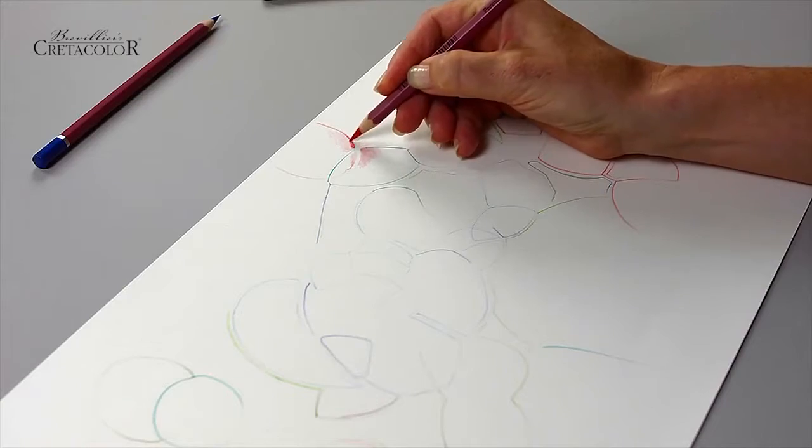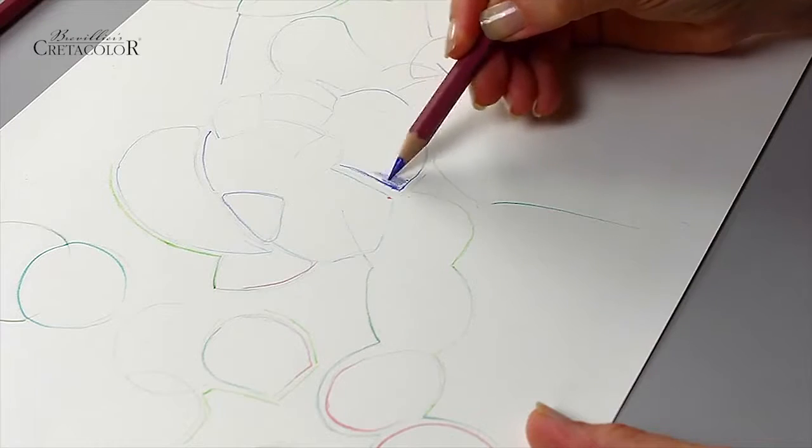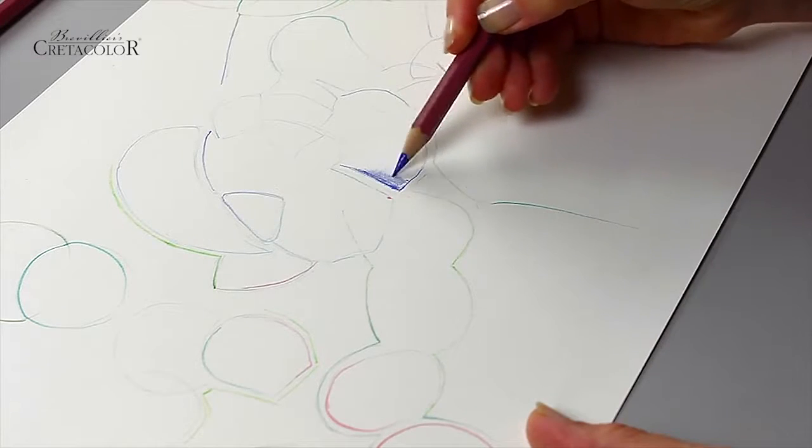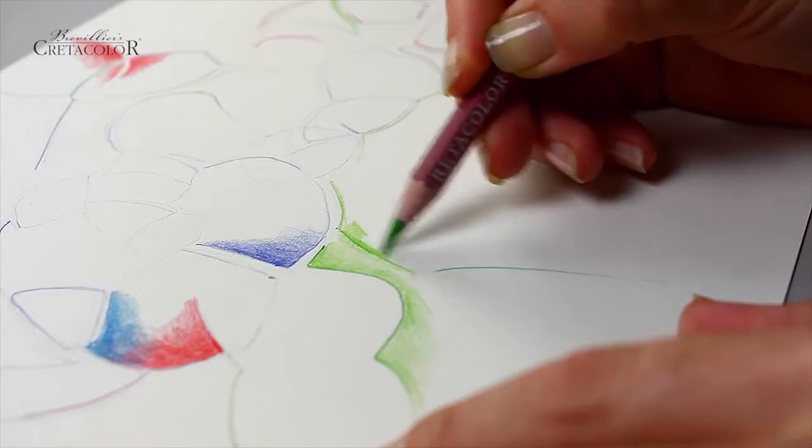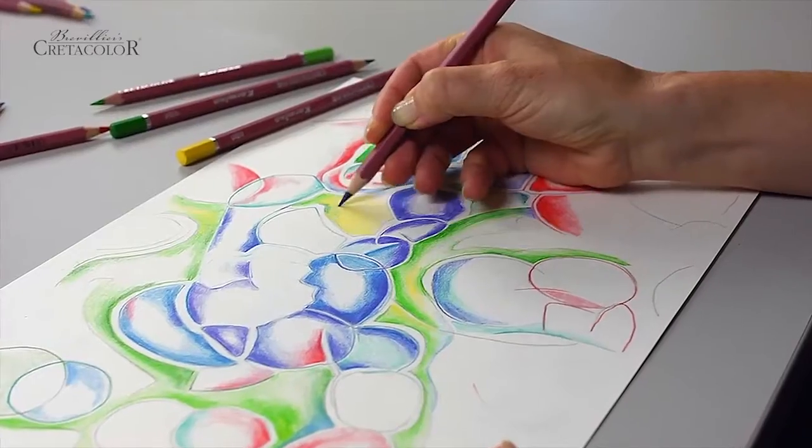Gently flowing lines, as in hatching, are easy to achieve due to the smooth texture and even color lay down of the leads. The fine tip of the pencil is perfect for working out details.